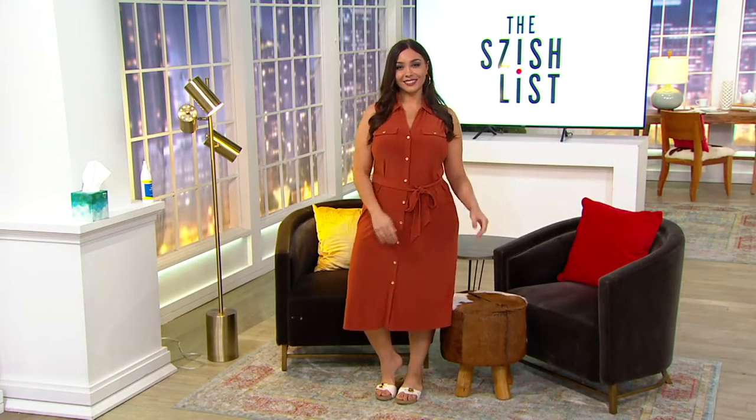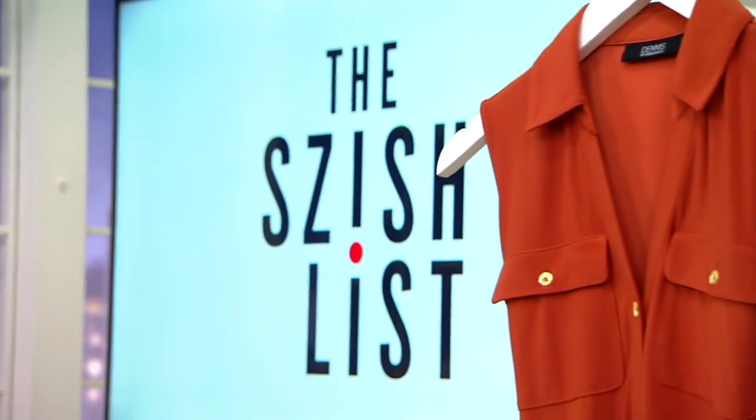$24.58 on three easy pays. Extra extra small through 5X. Three colors.